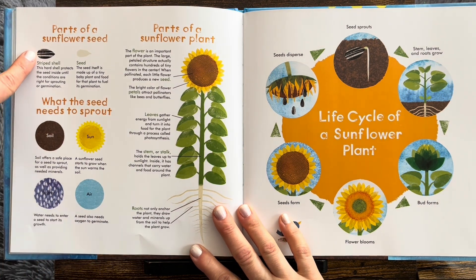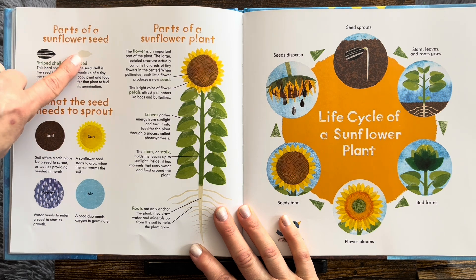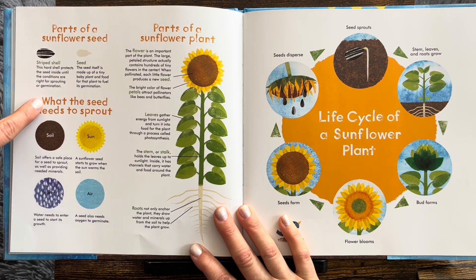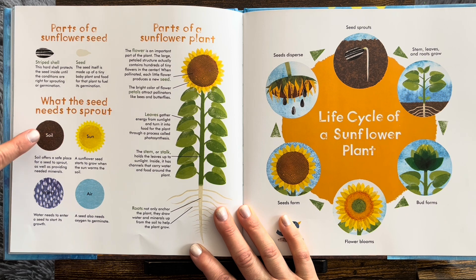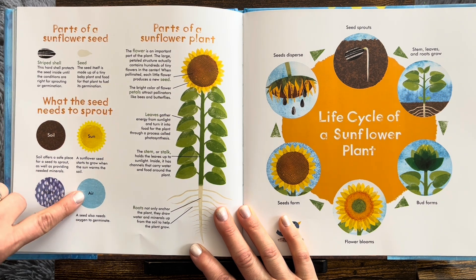Look, parts of a sunflower seed: striped shell, and the seed is inside. What the seed needs to sprout: soil, sun, water, air.